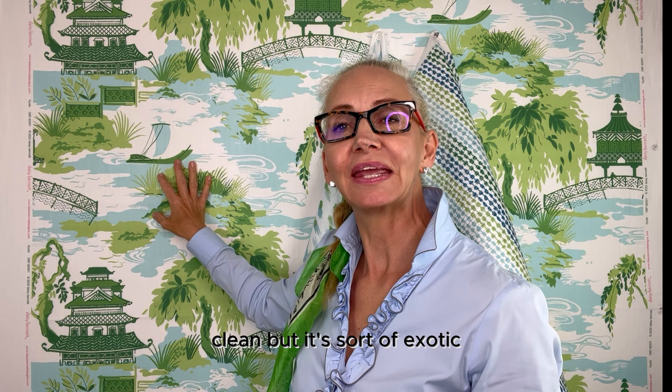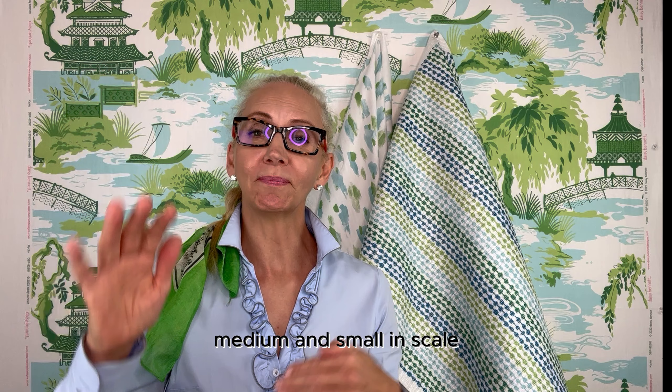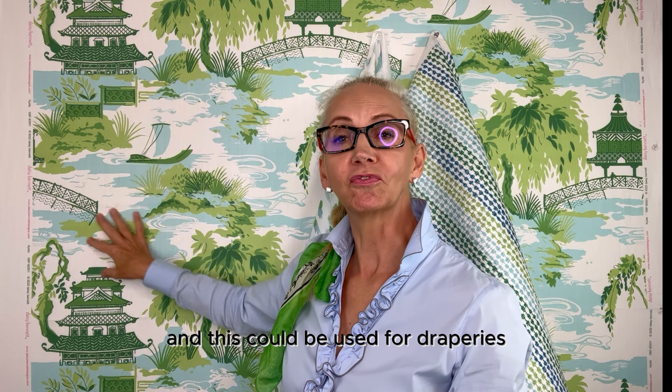What I love about this is it's just three different greens plus the aqua, so it's very fresh and clean, but it's exotic with the trees and the pagoda buildings. As a design rule, we always go by three — three prints that usually go larger, medium and small in scale.